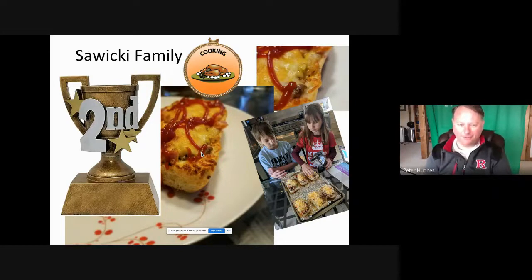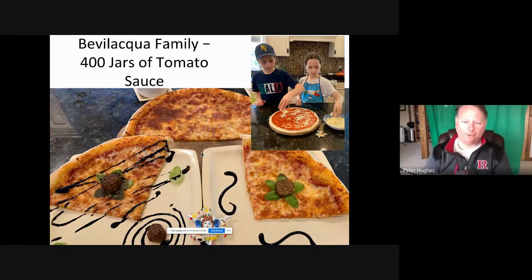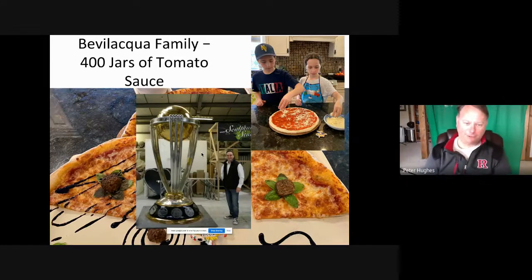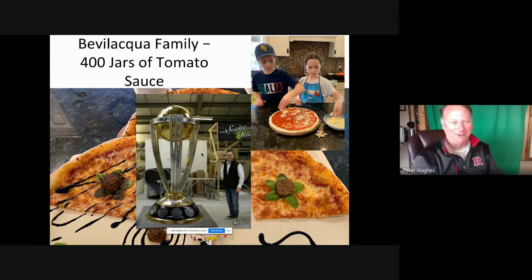It is time to unveil our First Place. When I looked at everything everyone submitted, the Bevilacqua family were head and shoulders above. They sent videos of their tour of Italy, gave this beautiful presentation of the pizza — I've never seen a pizza that looks quite this good — and they talked about how much they've done for their culture, including the 400 jars of tomato sauce. They chose something simple and elegant but wonderfully done, and for that reason they got the coveted First Place Award.